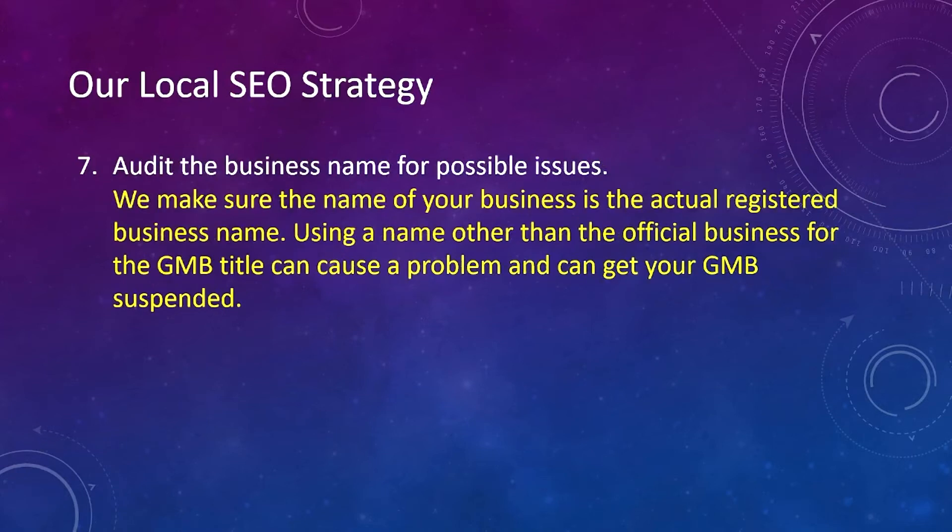Number seven, we audit the business name for possible issues. We make sure the name of the business is the actual registered business name. Using a name other than the official business name for the GMB title can cause a problem and can get your GMB suspended.